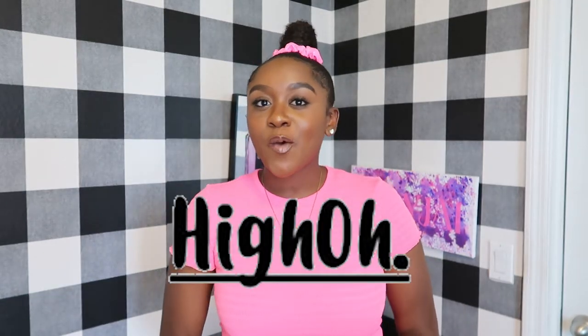Hey everybody, welcome back to my channel, and if you're new here, thank you for stopping by. I'm Jayah, but you can call me Holly Jay, and in today's video I will be reviewing and testing the HYOH breast lifting tape.